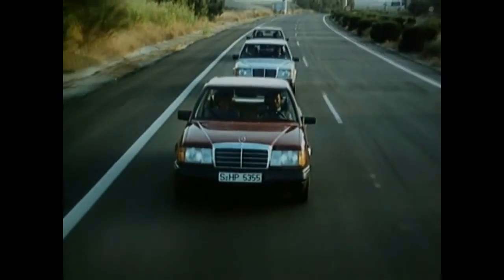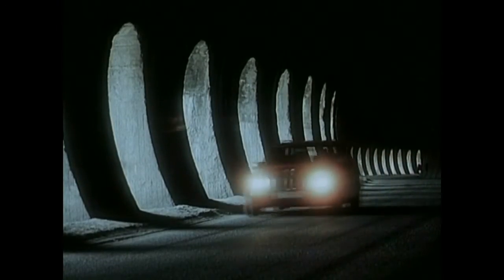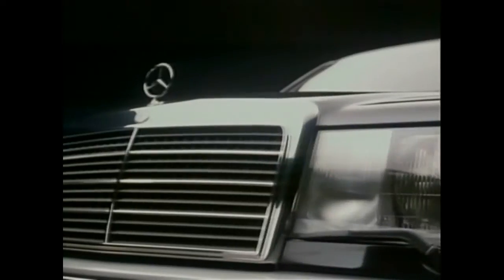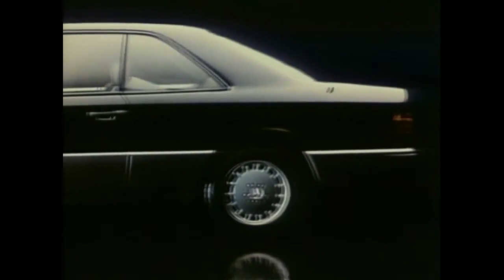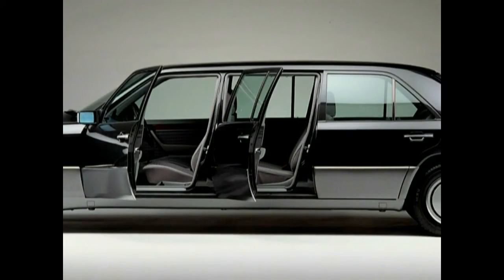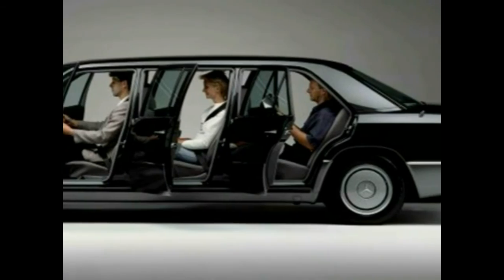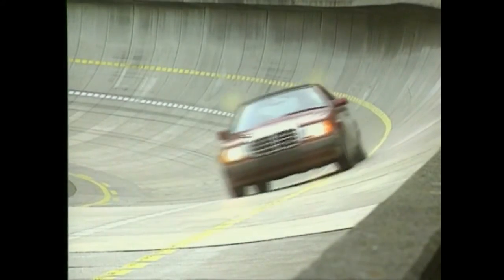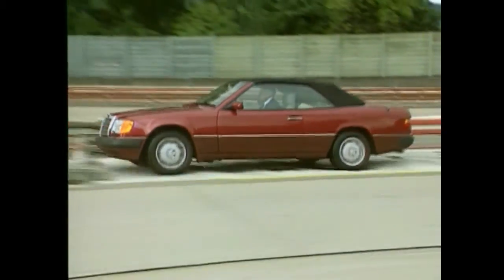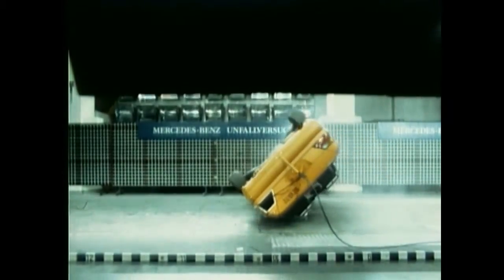Almost no other series has sold so long and successfully as number 124. No wonder that beside the independent T-model, three more body variants entered series production. Two new coupe models enhanced the range from 1987 on. Three years later, a sedan with longer wheelbase was added. Types 250D Long and 260D Long have six doors and a full-size middle seat bench. In 1991, the body quartet was completed with the 300 CE24 Cabriolet — the first four-seater Mercedes Cabriolet after exactly 20 years.